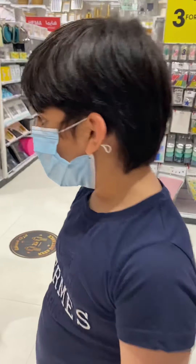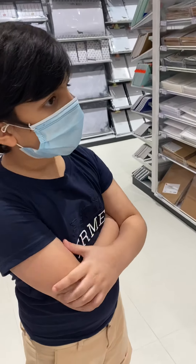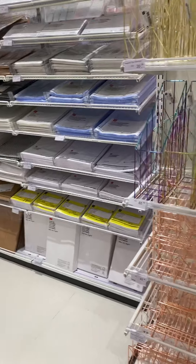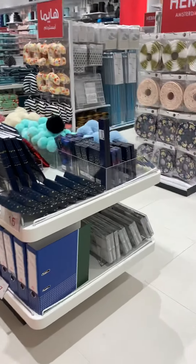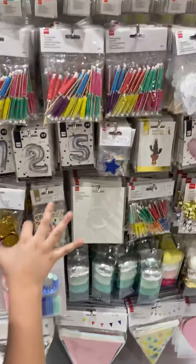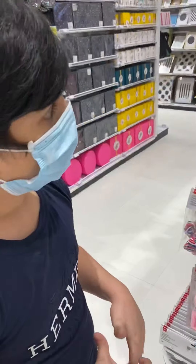And now look at these — you can put many things in them like toiletries, shampoos, and other things. Now look at this — these are all candles for birthdays. I like them very much.